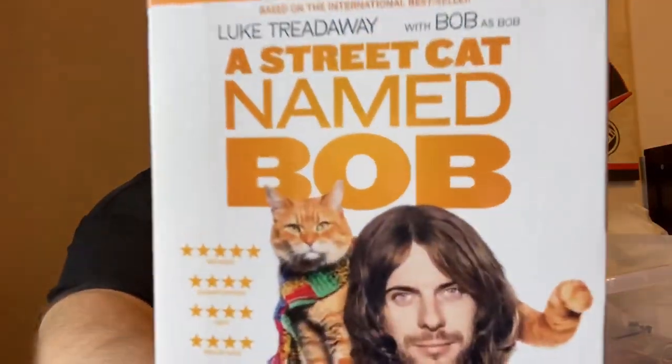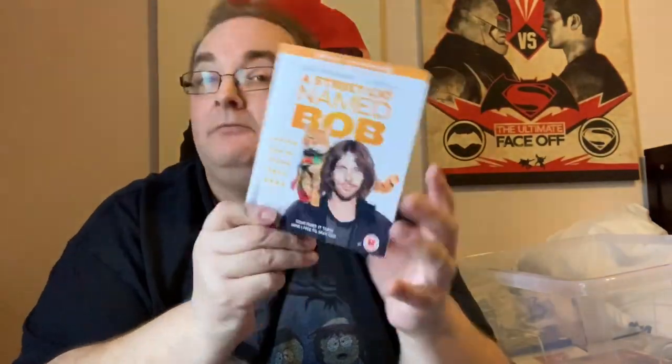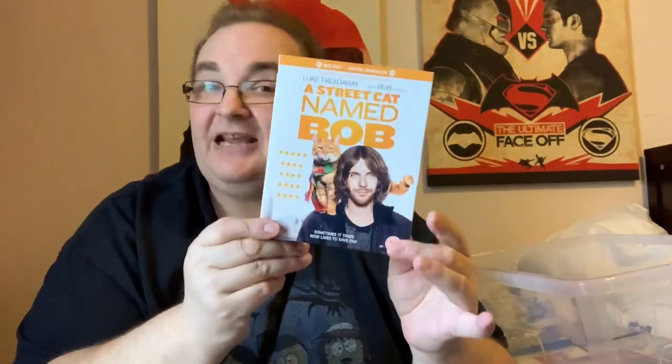Star Trek 2: The Wrath of Khan — Director's Cut. The only reason I picked this up was for the Director's Cut disc, though unfortunately it's an empty case. A Street Cat Named Bob — apparently there's going to be a sequel to this as well. I haven't actually seen this all the way through but I can't wait to watch it.